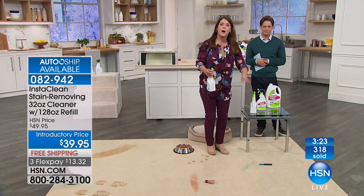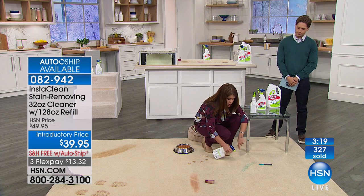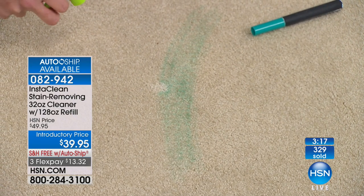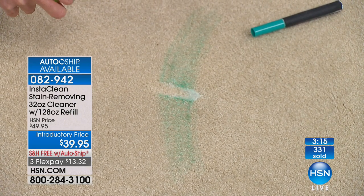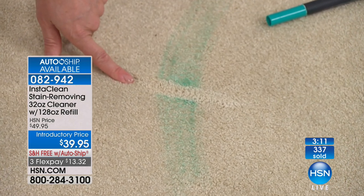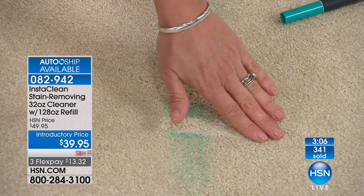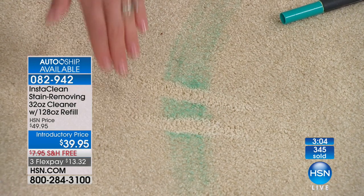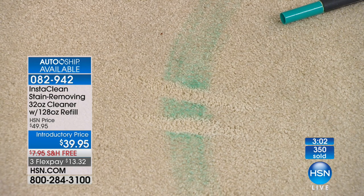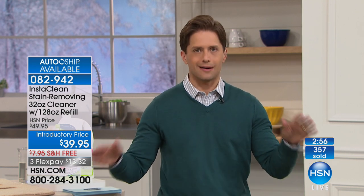Markers, paint — anything that gets on the rugs, runners — as soon as I hit it, watch what happens, it melts it away. The kids can still play here instantly after. It's completely safe to use around your kids, around your pets. You literally spray it and walk away. I just want to make something very clear to everybody — the demos are jaw-dropping on this one, but there is no crazy TV magic here. It actually will work like this in your home.